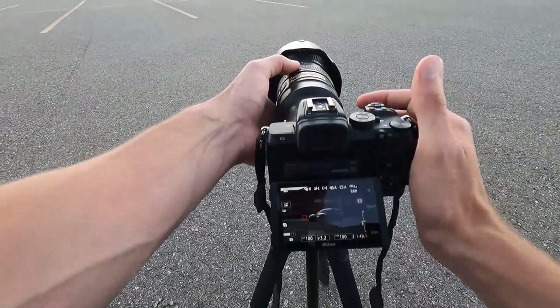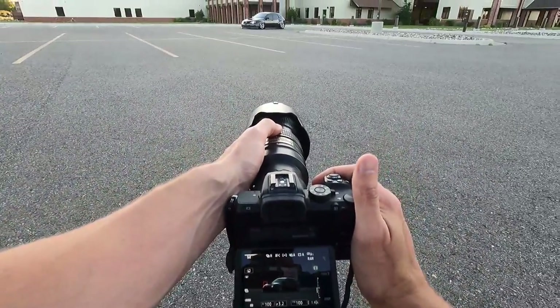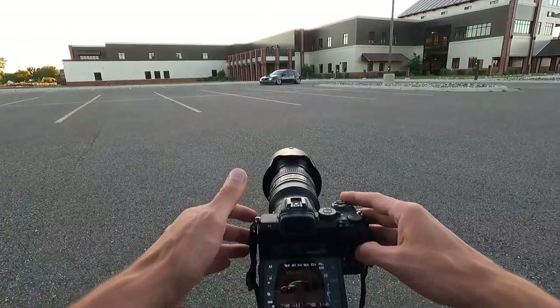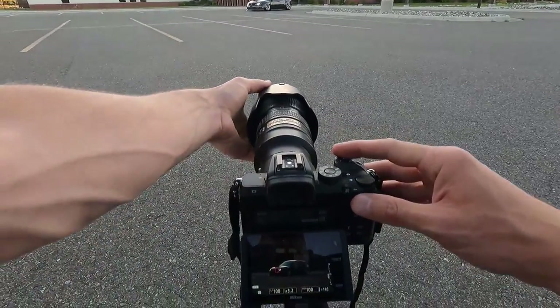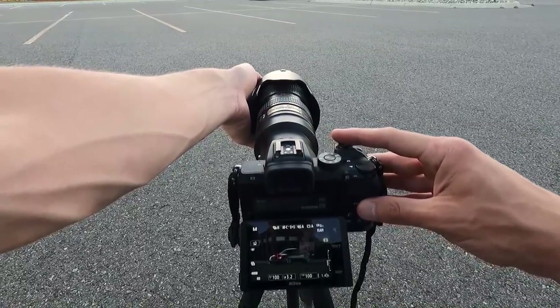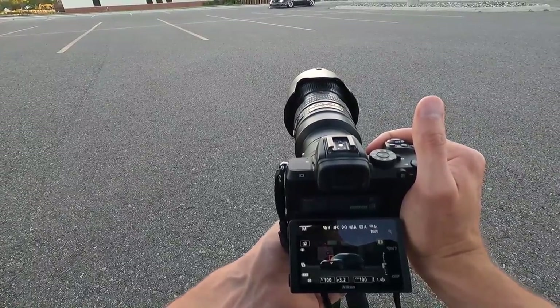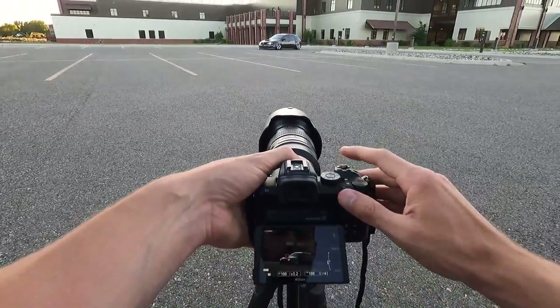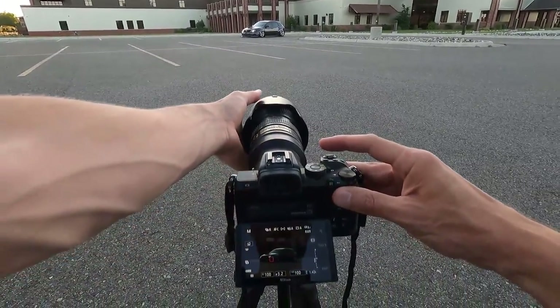We've got a second spot — just drove around and found it. I hate parking spot lines, but we'll try it. Let's get to the top of these pillars and see what we have.